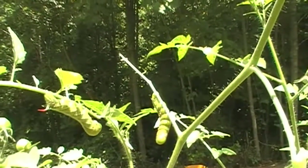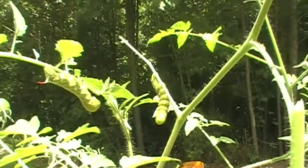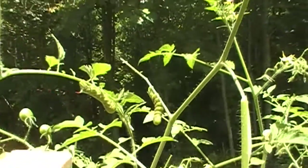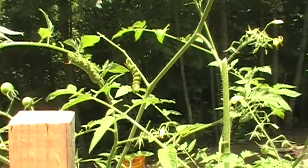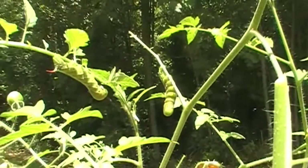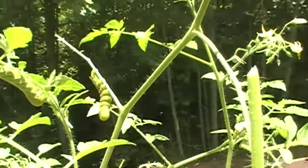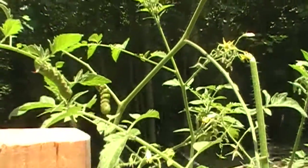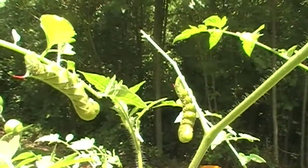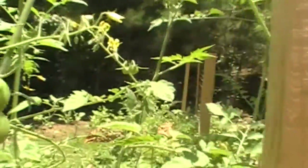This is my first time ever seeing tomato hornworms and they are big. I'm like, okay, how do they get this big? You don't see the little ones — I know they don't come out born this size. I'm about to take care of you guys right now. He was just chomping away on the tomatoes.